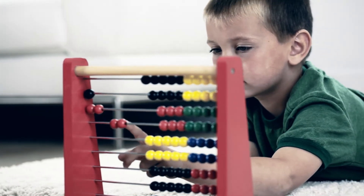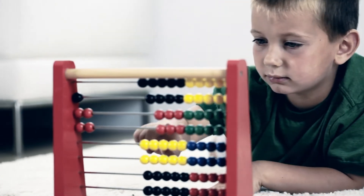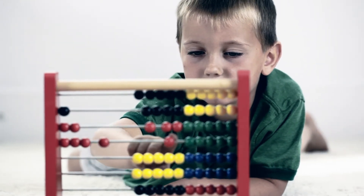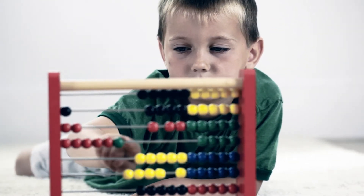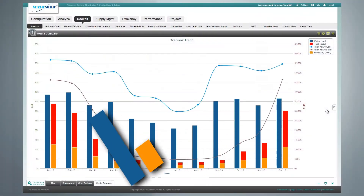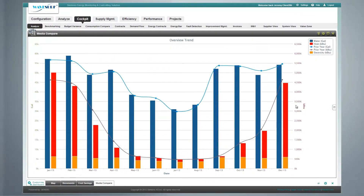Efficiency and sustainability begin with capturing and managing data. Turn your energy data into a business advantage, make your costs easier to predict, and positively influence your energy procurement and energy optimization.